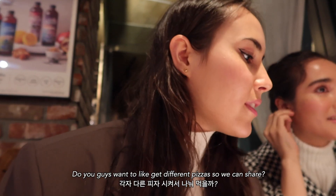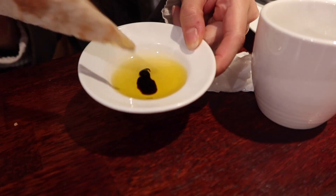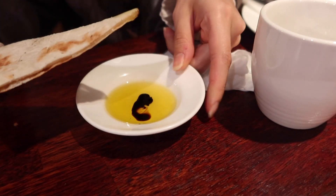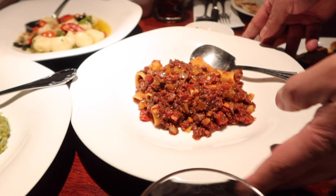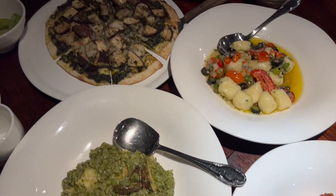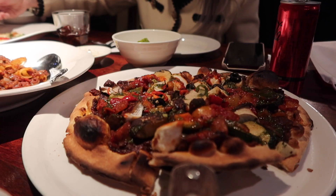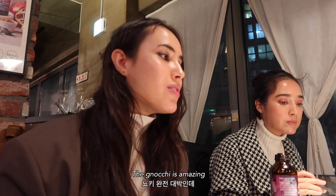Do you guys want to get different pizzas so we can share? The gnocchi is amazing!